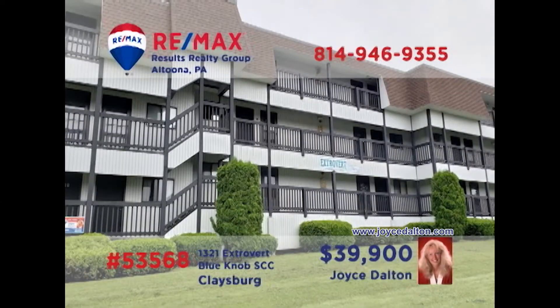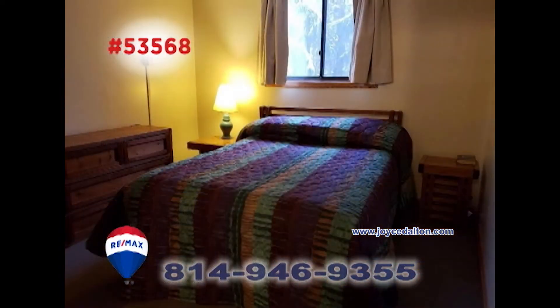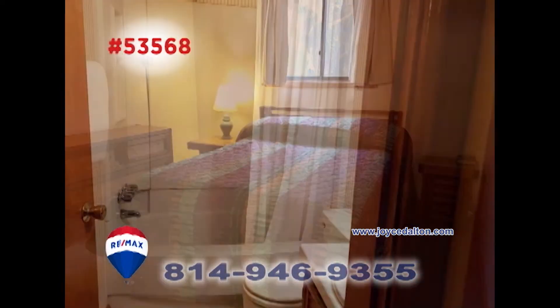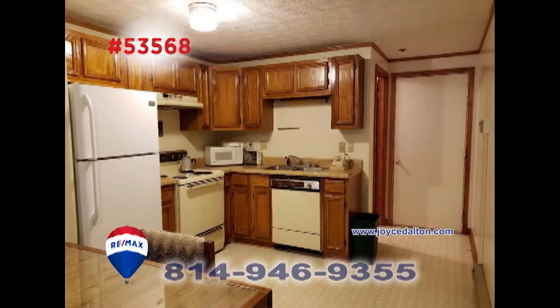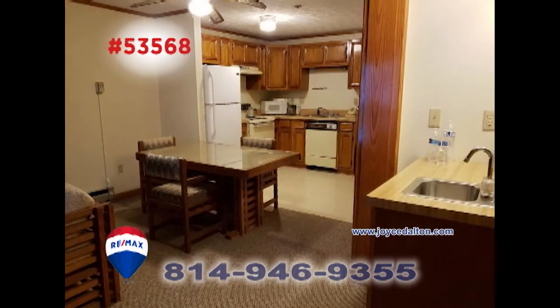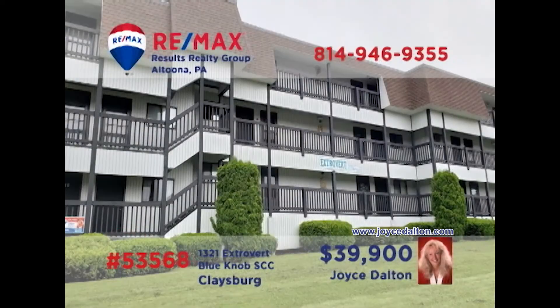RE-MAX Hall of Famer Joyce Dalton presents another fantastic Blue Knob Condo opportunity. No matter what time of the year, you're sure to enjoy your favorite Blue Knob activities while staying in this two-bedroom, two-bath unit. Other features include an open kitchen space, as well as a dining area with wet bar, plus a living room with a fireplace and balcony access overlooking the nearby courtyard. Head to JoyceDalton.com for all the details.